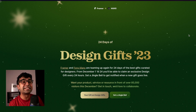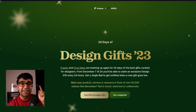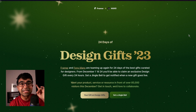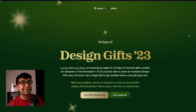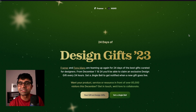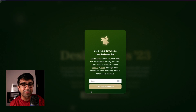You guys are going to get 24 design gifts this winter. 24 days before Christmas, every day, Framer and Fonsmans are going to give away one design resource tool — generally paid — for absolutely free. This is an incredible, once-a-year opportunity, and it will be worth $1,000 plus. Sign up — it's super simple. Just ring the jingle bell, type in your email, and you'll get a daily reminder for 24 days right before Christmas.